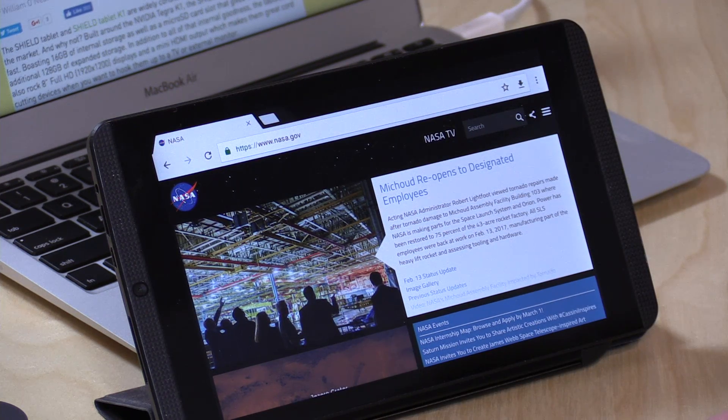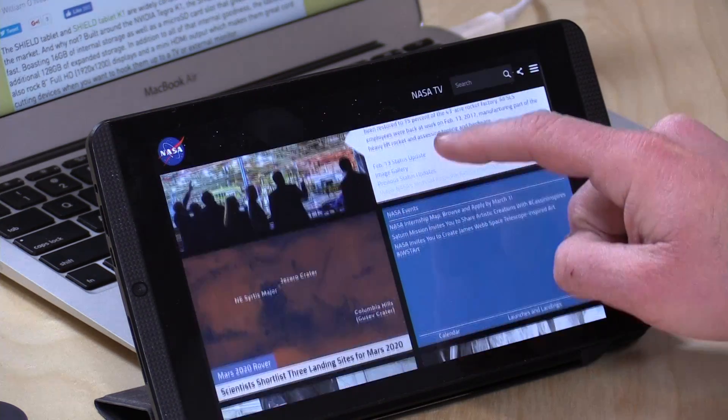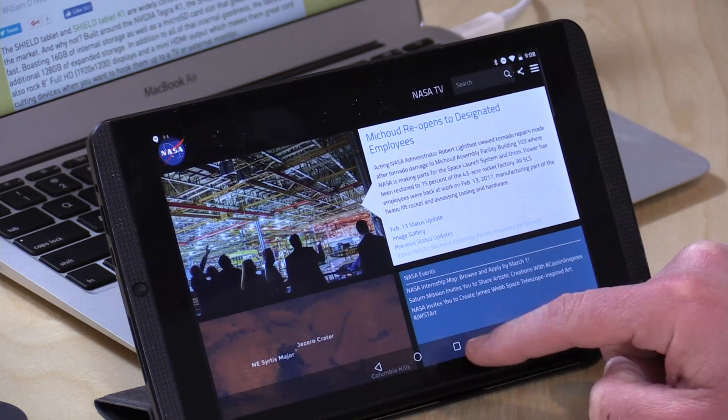They've improved the notifications a little bit as well — they now group things up by app, which is nice. You don't get a lot of junk taking up a lot of space if the same app is throwing off a lot of notifications. But the big change for me is the fact that you can now do split-screen multitasking.